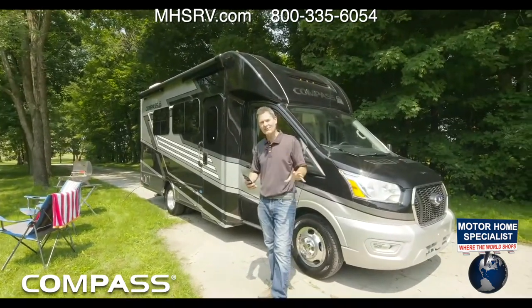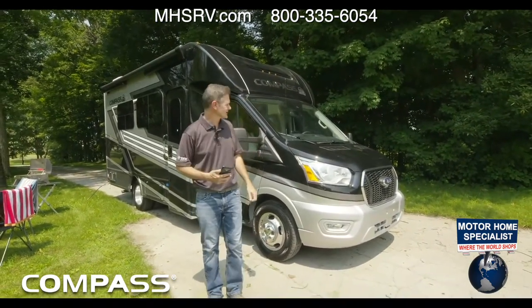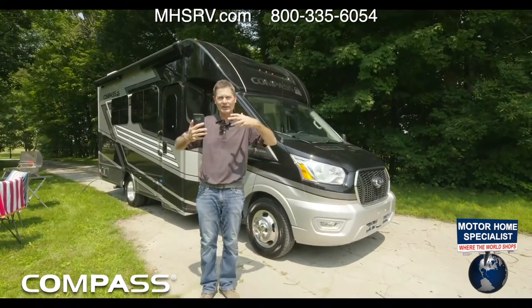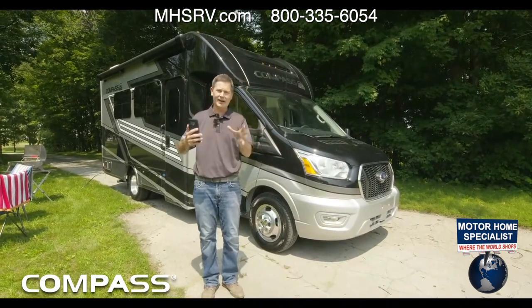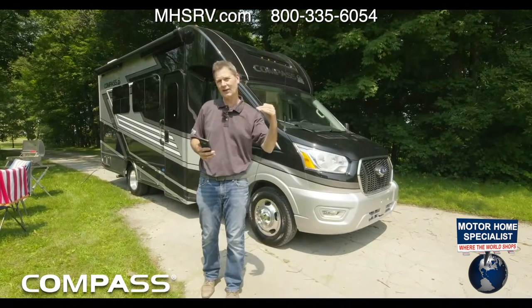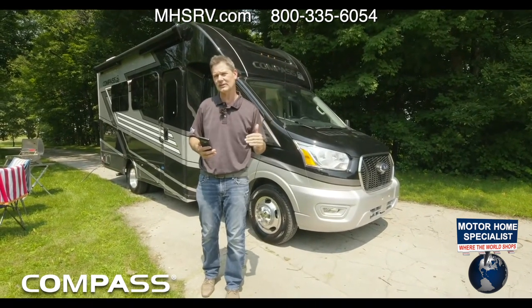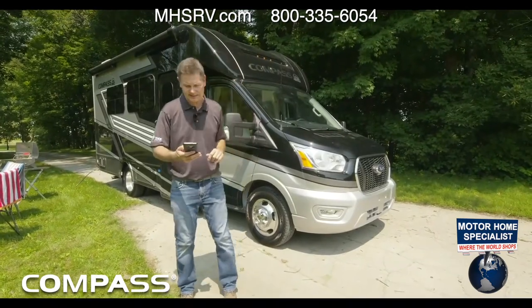One of my absolute favorite things that we make to drive — I will say that every single time. I am a guy who loves power. I love speed. This has got both of those, but it also has a number of safety features. We will talk about those when we go inside and walk you through the dash, because this thing is loaded to keep you safe on your destination.